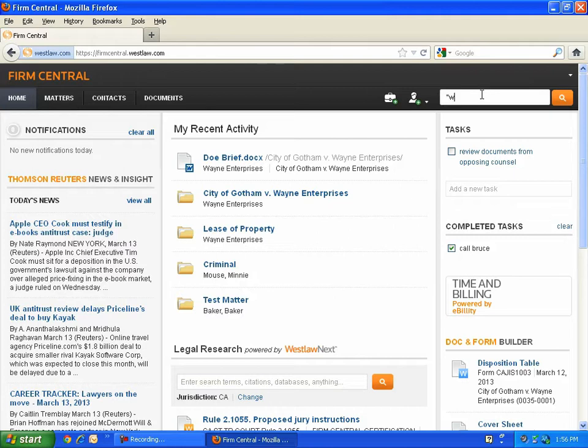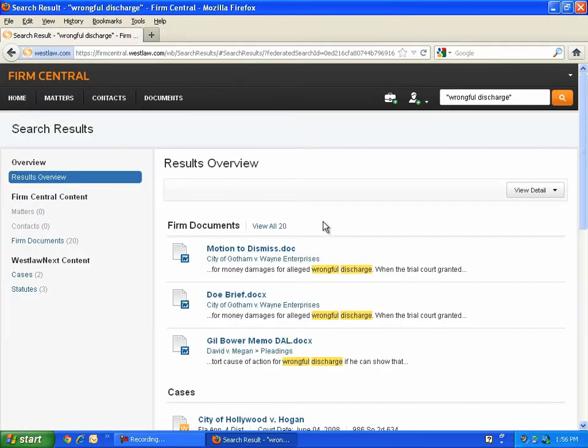Let's say that you need to find a brief you wrote two years ago and you don't remember what you named the file or what matter it was related to, but you know it had something to do with, for example, wrongful discharge. You can use the Firm Central global search to track down that document in seconds.